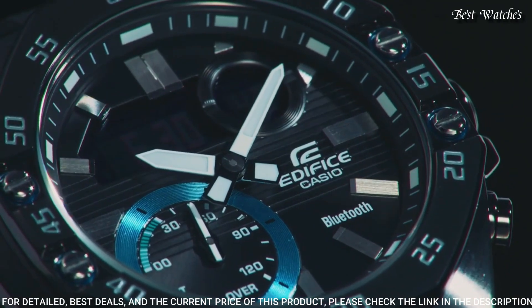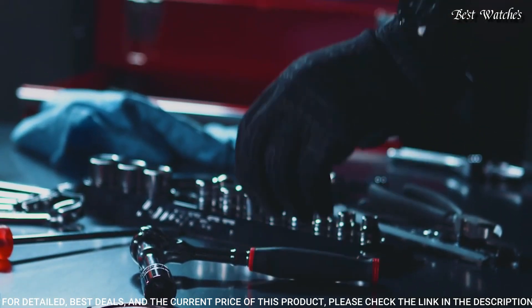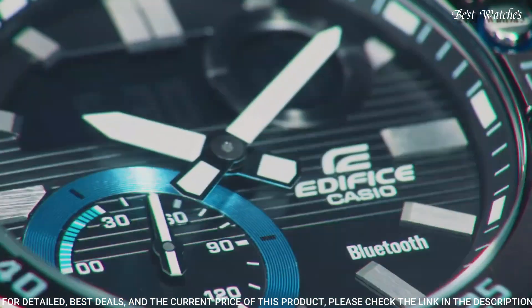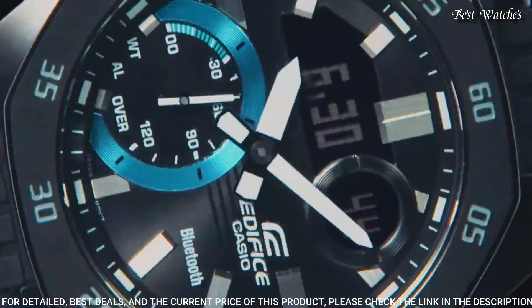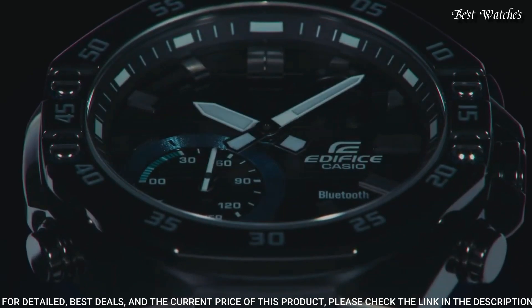The following features are equipped: glowing hands, glowing markers, Bluetooth, world time, chronograph, countdown timer, alarm, perpetual calendar, date, day, month, backlight.